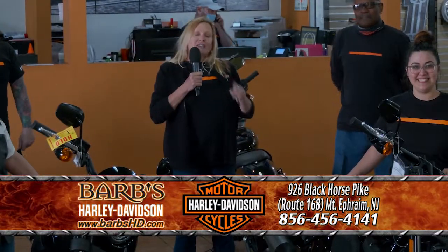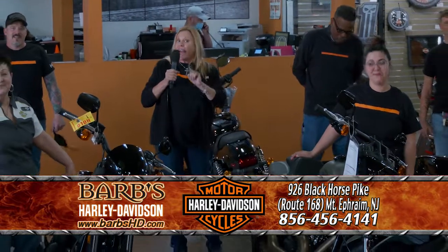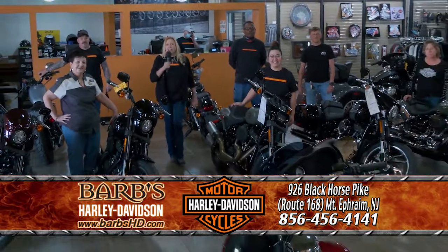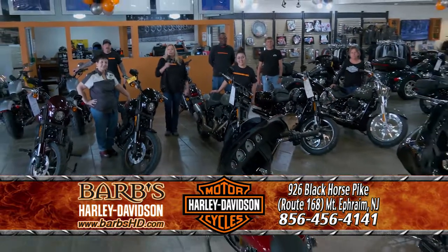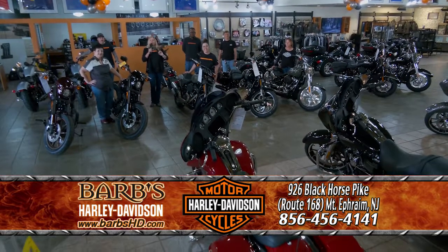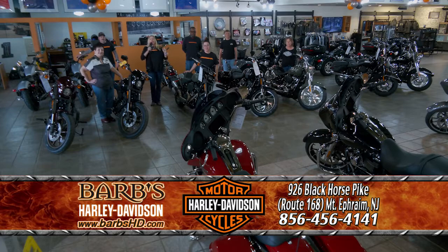We had a great time and we hope you did too. Stop by this weekend — Saturday and Sunday — for our spring demo days. Come in and take advantage of our Moving the Metal model year-end new bike event, or our Spring is Sprung 2021 new bike event. Happy spring, everyone, and remember, no one walks at Barb's.